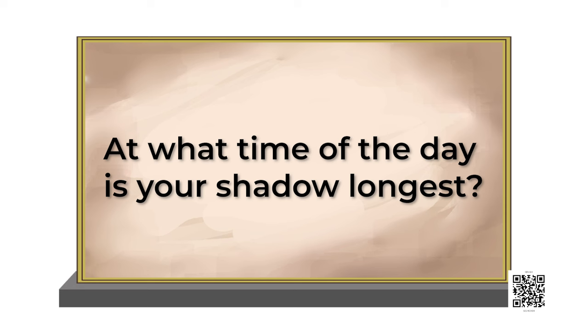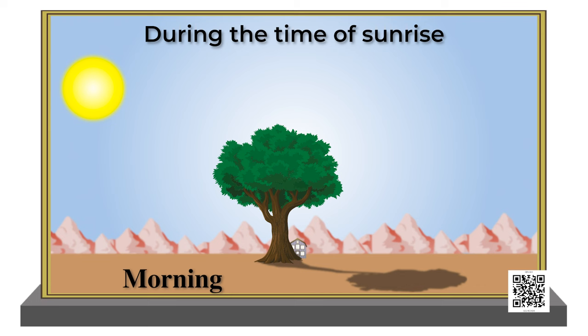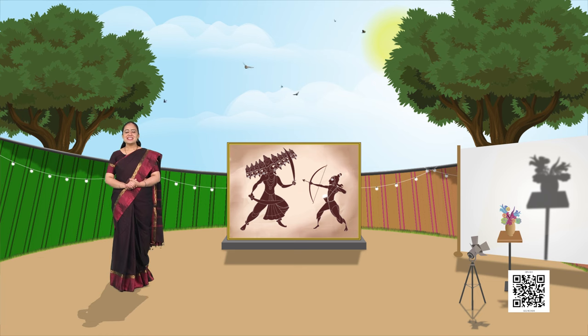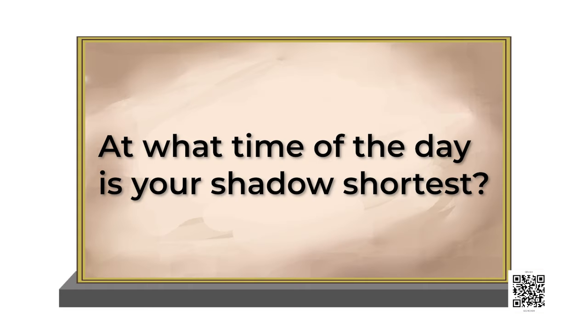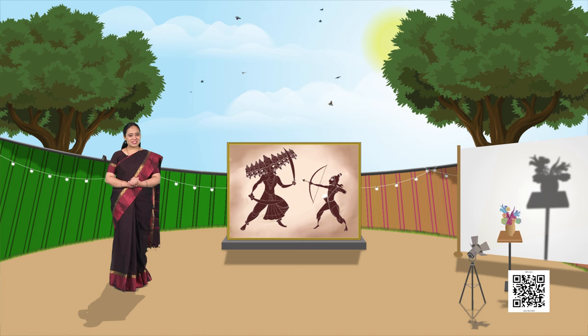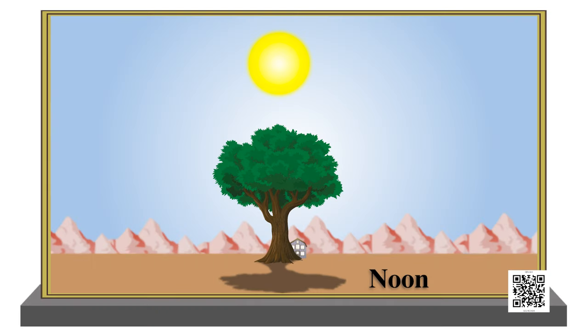Next question: at what time of the day is your shadow longest? Shadows are longest in the early morning and early evening, when the sun rays are slanting. Next question: at what time of the day is your shadow shortest? The shadow is shortest at noon, when the sun rays are exactly on top. It's all about the position of the light which changes the shape of the shadows.